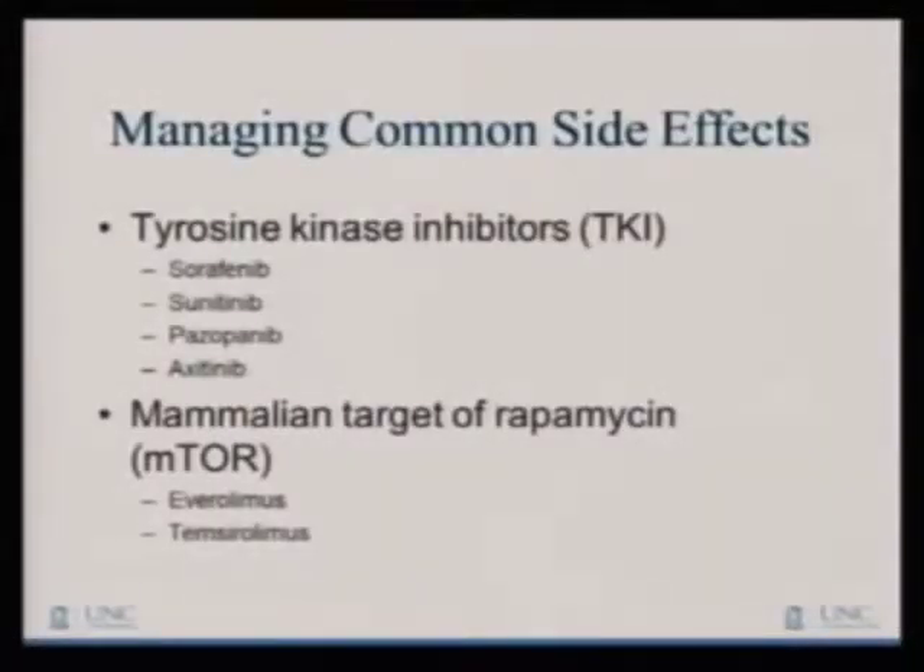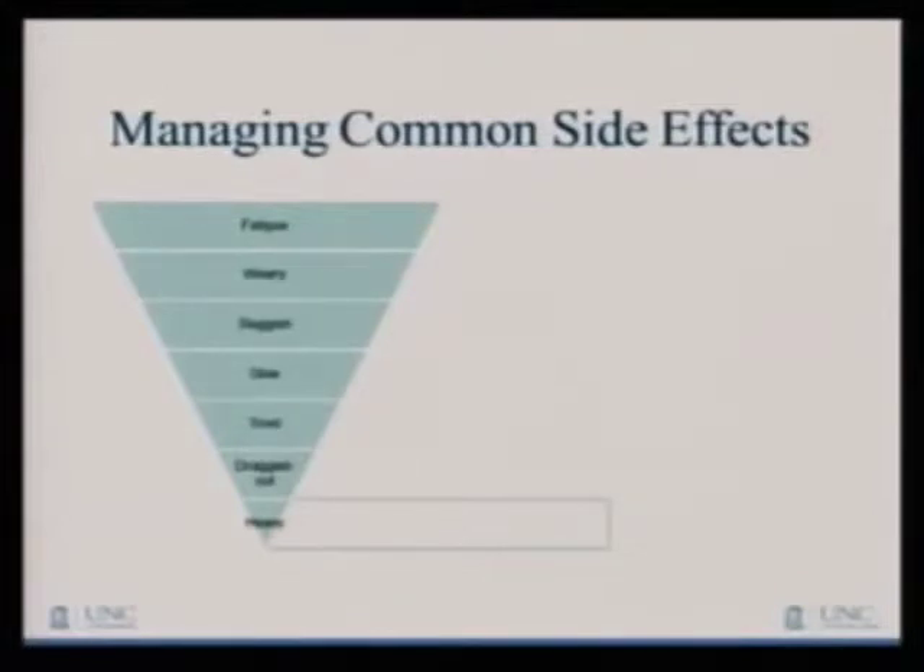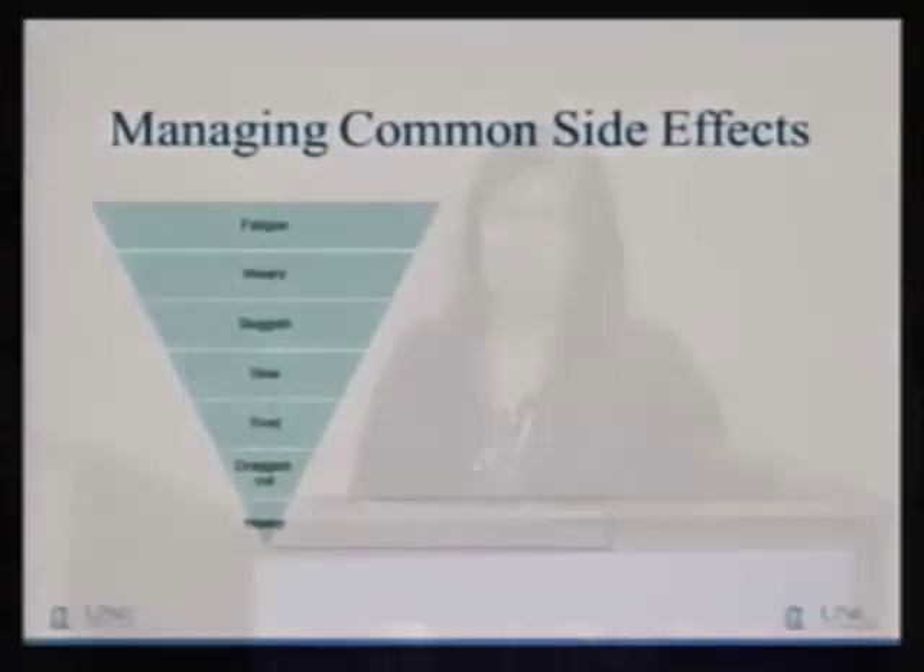These are the medicines I'm going to go over — the ones we prescribe most commonly. Fatigue is probably the number one thing, at least in my practice, that folks tell me about as far as side effects from these medications.